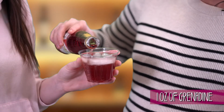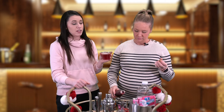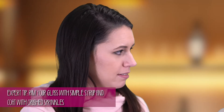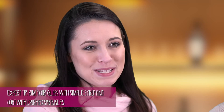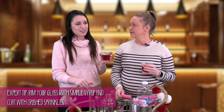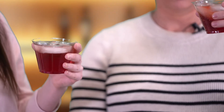Add one ounce of grenadine, whatever that means — there we go! To make this drink even more fun, you can rim the glass with simple syrup, crush up some sprinkles, and make it look a little more festive. But we're keeping it simple today. Nice little Valentine's-looking drink there for you.